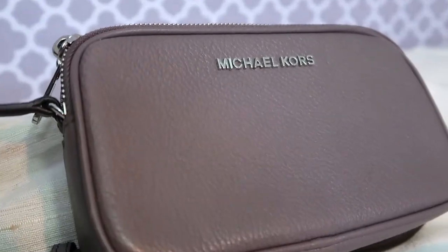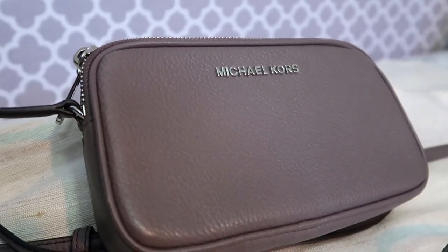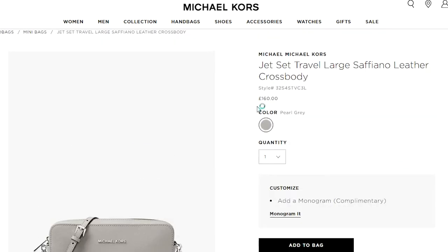Another find is this Michael Kors small bag. I'm not really into Michael Kors — I wouldn't go to the Michael Kors store and pay full price; I'd rather save up for something better. But I found this bag in TK Maxx and paid 60 pounds. It's a decent bag — everything fits, it's comfortable, the color is neutral. How much on the website? A very similar one with just a slightly different chain strap costs 160 pounds.